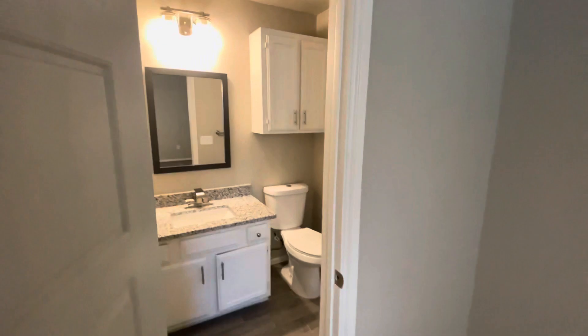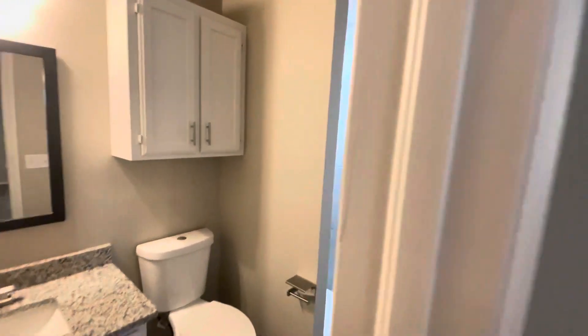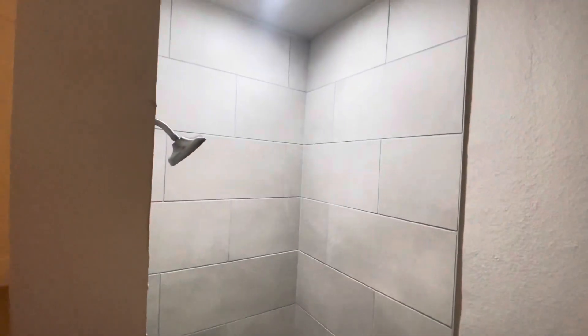Over here we have our bathroom. That's got a sink, and then we've got the toilet in there. And then if we come in, we're also going to have a stand-up shower in here.